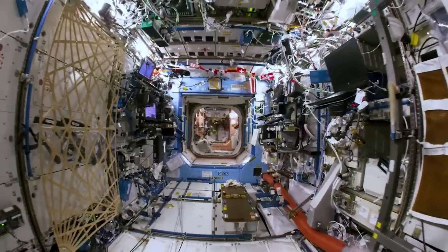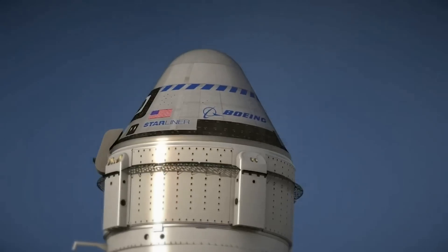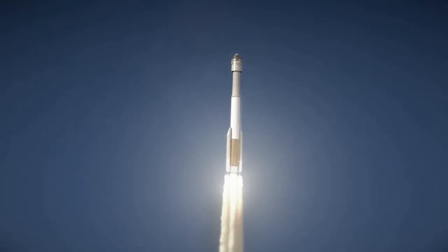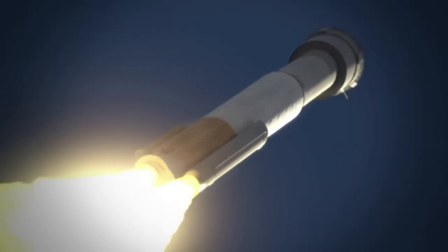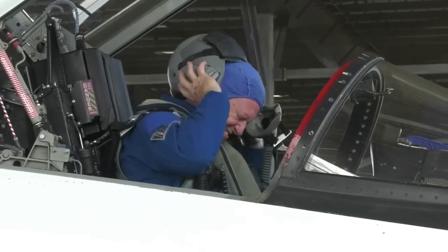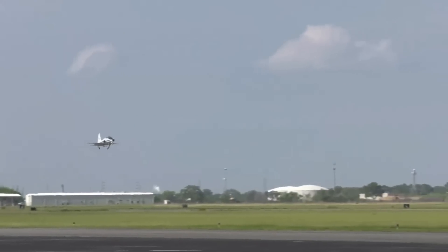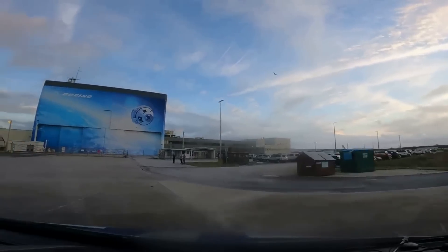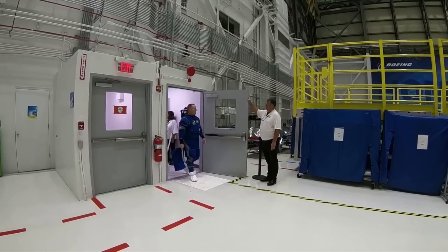CFT is the final flight test prior to regular crewed missions to the space station on the next-generation system. For CFT, the Starliner spacecraft will launch on a United Launch Alliance Atlas V rocket from Space Launch Complex 41 at Cape Canaveral Space Force Station in Florida, returning approximately eight days later in White Sands, New Mexico. The flight will carry two NASA astronaut test pilots, Barry Butch Wilmore and Sonny Williams, on the demonstration flight to prove the end-to-end capabilities of the Starliner system. Following a successful test flight, NASA will begin the final process of certifying Starliner for regular crew rotation flights.